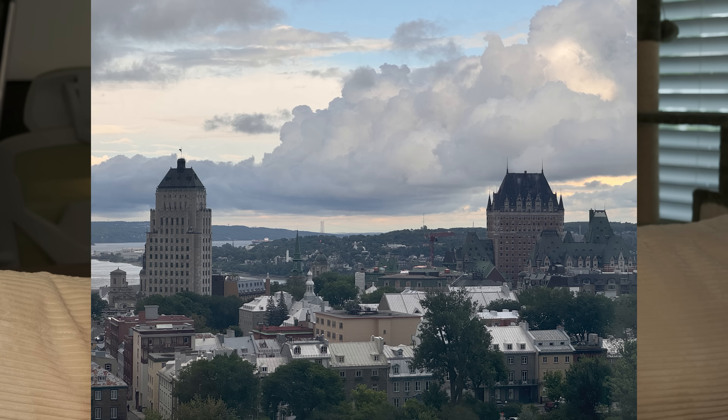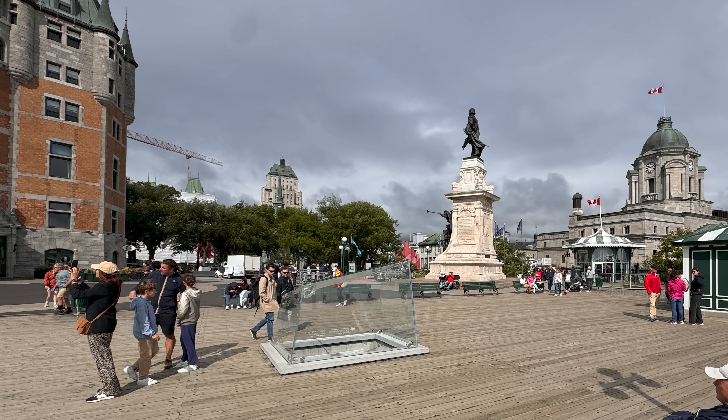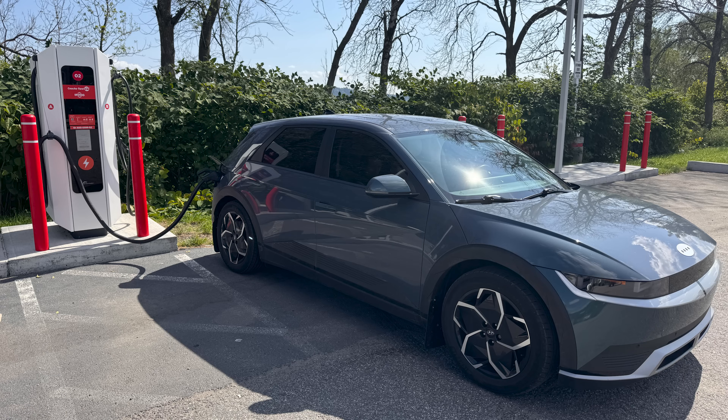We took a trip to Quebec, Canada in the Ionic 5. I'm going to put out a separate video on just that trip and what it was like road tripping up to Canada and experiencing their charging infrastructure. So stay tuned for that.